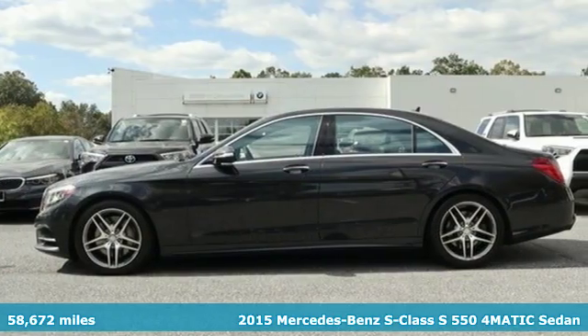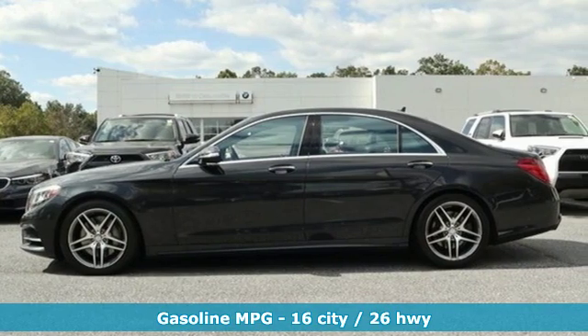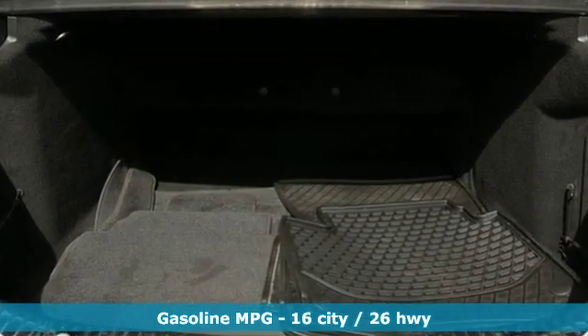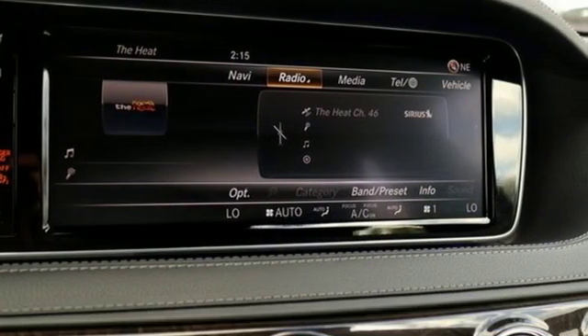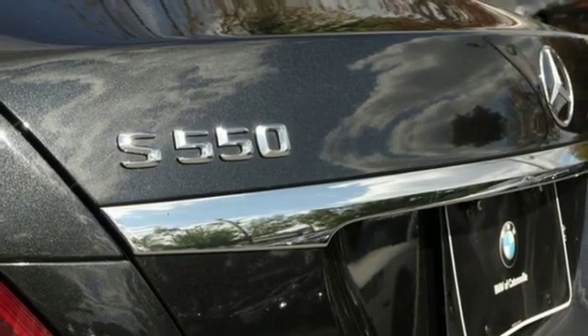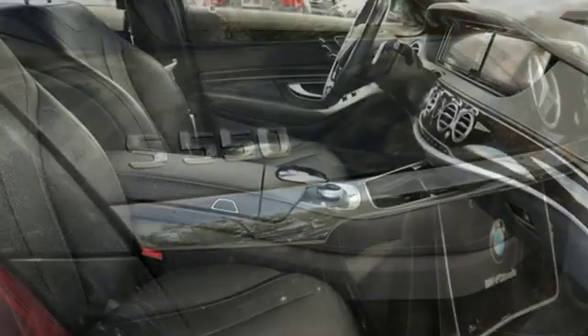It boasts an impressive list of features, like these: external memory control, power-heated mirrors, front-heated and ventilated leather bucket seats, automated parking sensors, doors and push-button start proximity key, and 14-way power seats.